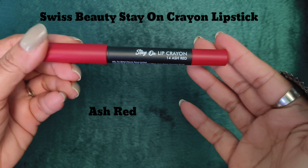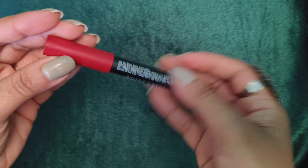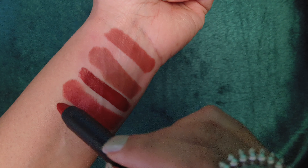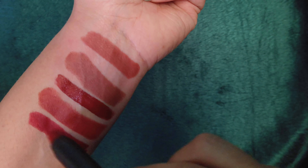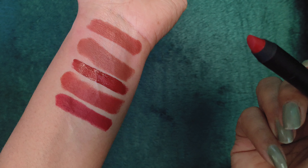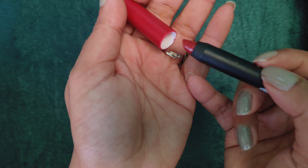Next we have Swiss Beauty Stay On Crayon Lipstick in the shade Ash Red 14. It is a very good reddish-brown color — you can see it. The range of crayon lipsticks is so light and glides on like skin. You can use all the shades — you can see how beautiful the color is. It is a deep shade, suits dusky and deep dusky skin tones.